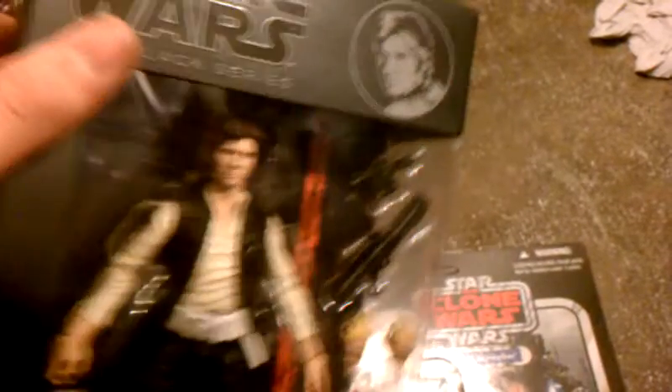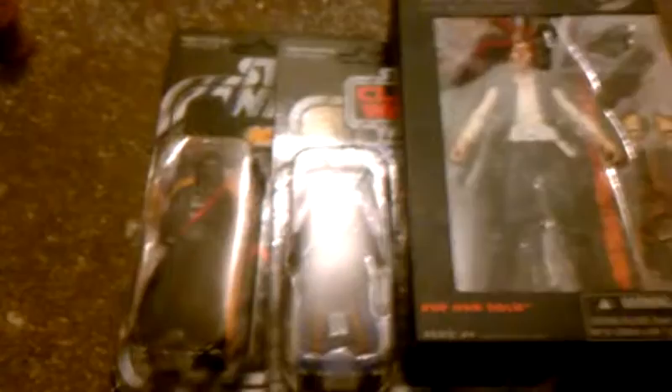I was able to pick up one I don't have and it's Han Solo. Next I just need to get Leia and Greedo. That's my small haul for the day.